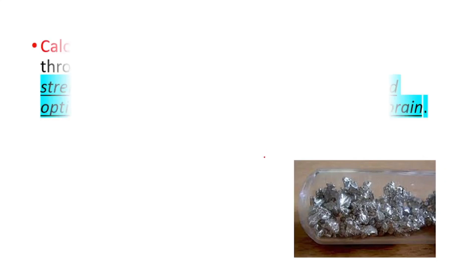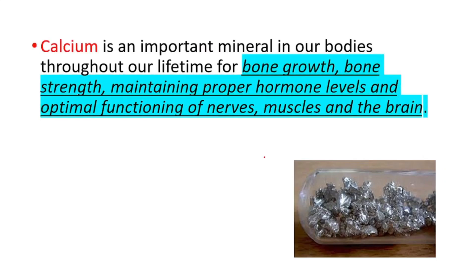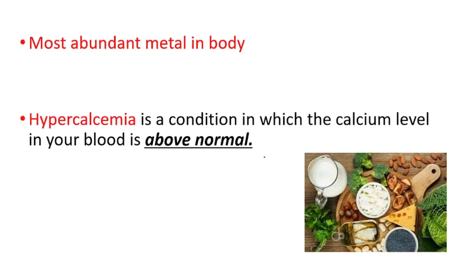Today we will talk about calcium. Calcium is an important mineral in our bodies — it's important for bone growth, bone strength, maintaining proper hormone levels, and optimal functioning of nerves, muscles, and the brain. It's the most abundant metal in our body. Hypercalcemia is a condition in which the calcium level in your blood is above normal.